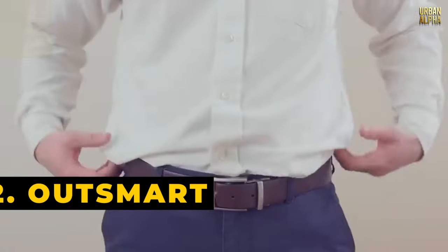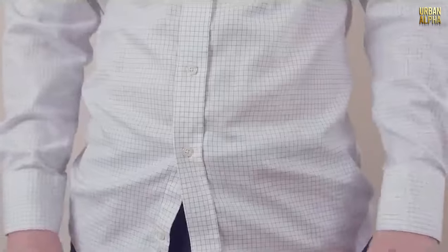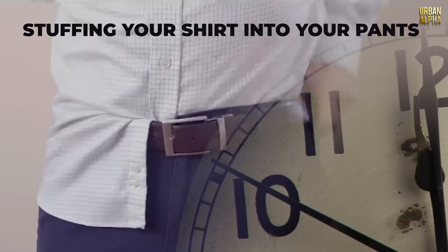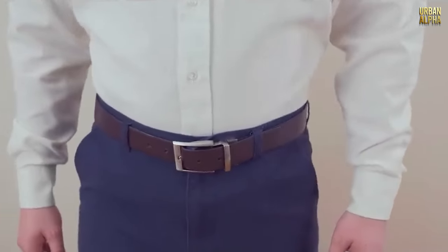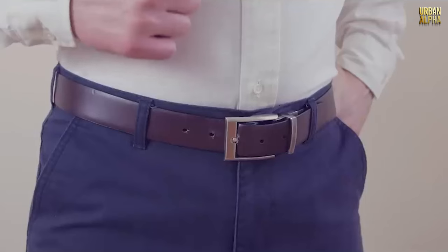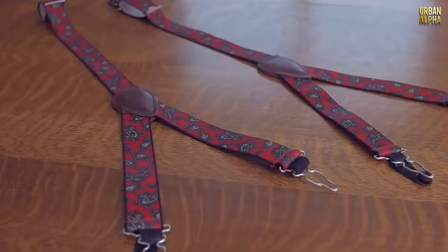Tip 2: Outsmart the Muffin Top. The muffin top — a clothing conundrum we've all faced. Stuffing your shirt into your pants might seem like a quick fix, but here's an upgrade: Shirt Stays. These ingenious accessories have been the secret weapon of stylish men for years. KK and J, known for their high-quality shirt stays, are your style saviors.